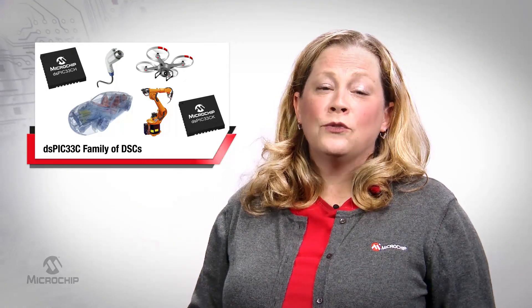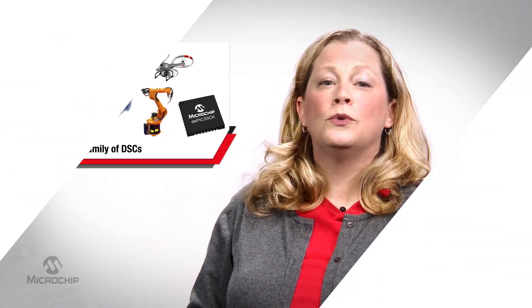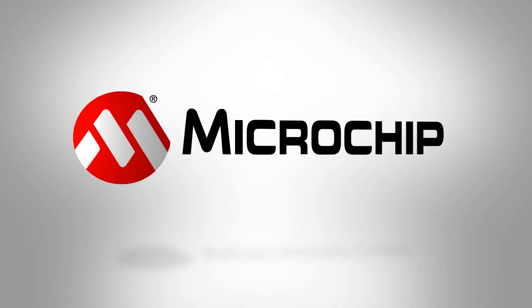If you're looking for a solution that can add real-time performance to your next real-world design, then visit microchip.com/DSPIC33C to learn more. Thank you for watching.